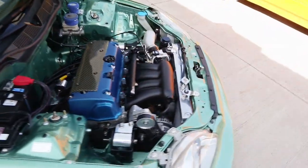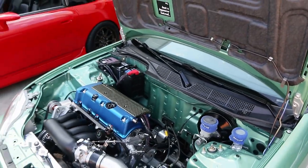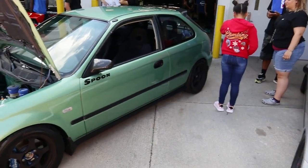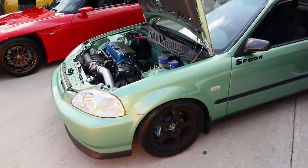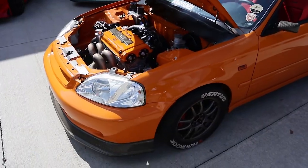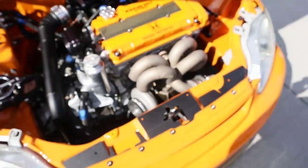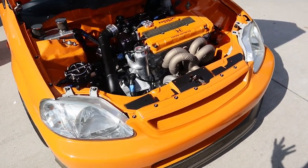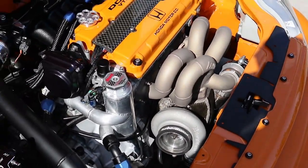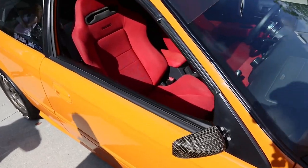Oh my gosh, bro, this is really really clean. I want an EK so bad but I'm just so scared someone's gonna steal it and all my money goes down the drain. But if I had an EK, this is exactly how it would look — K-swapped and all. I love doing a turbo manifold wrap that keeps the heat down — I think it's called like ceramic coating or something — but damn this is clean, sheesh.